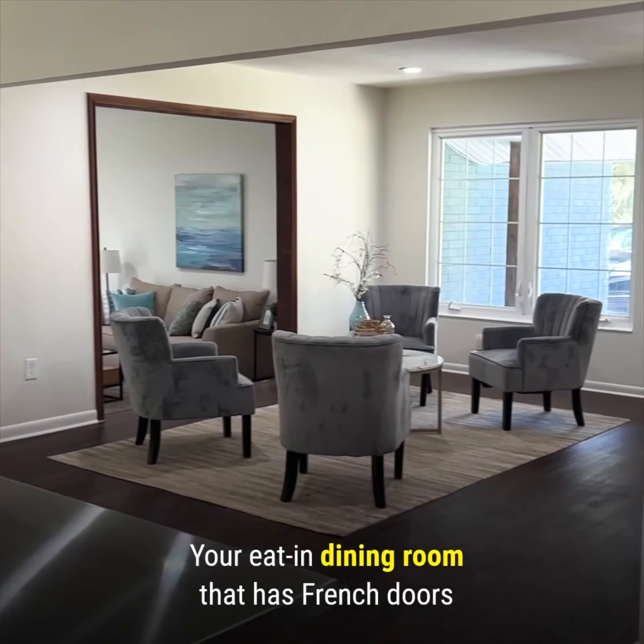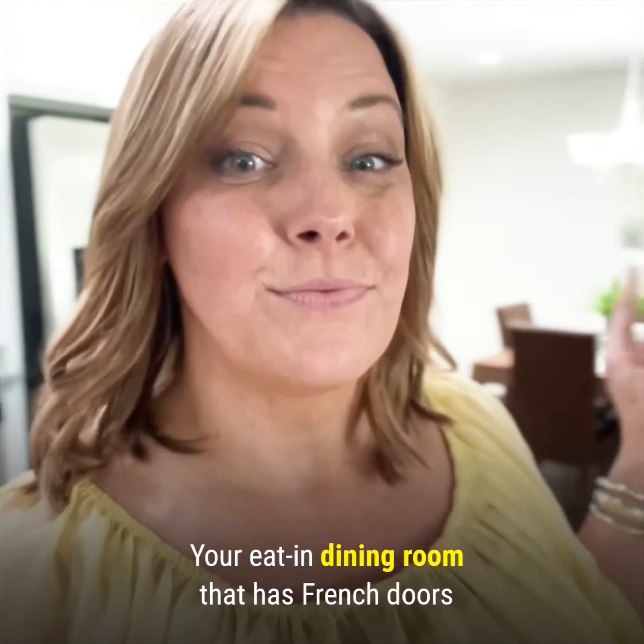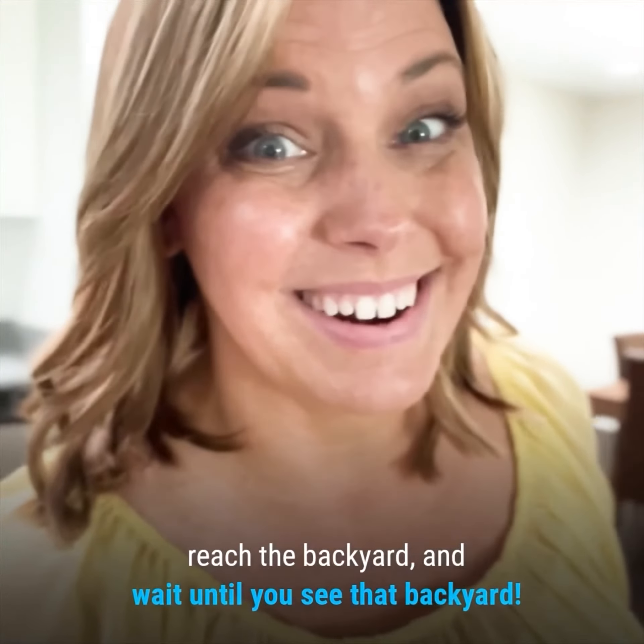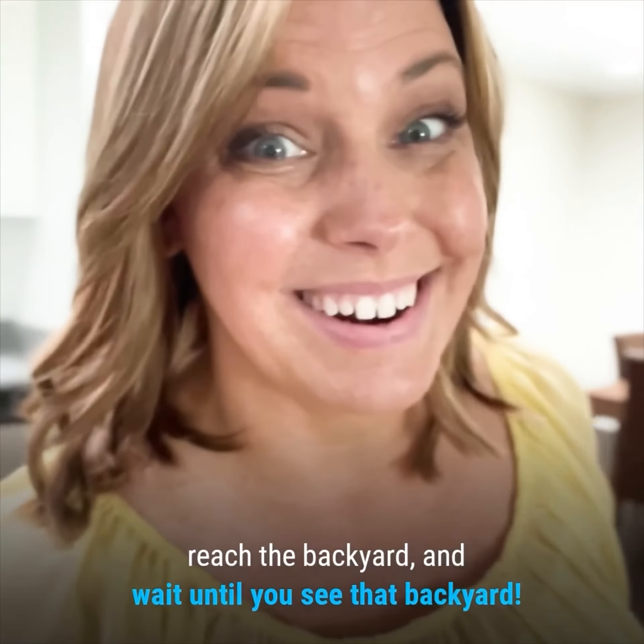It's amazing, and it opens up into two separate living spaces — both your formal living room and your flex room — and even a formal dining room that has French doors to lead out to the backyard.